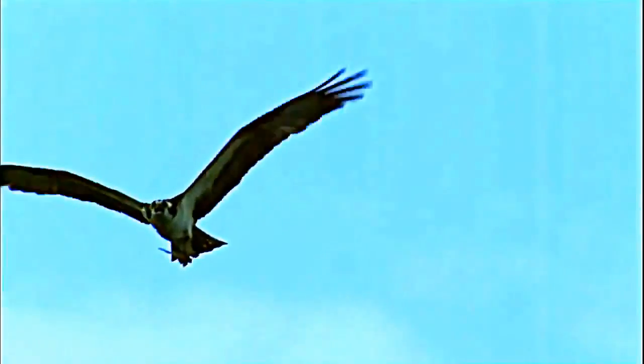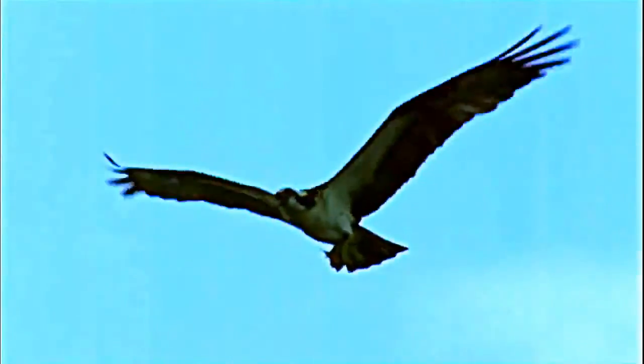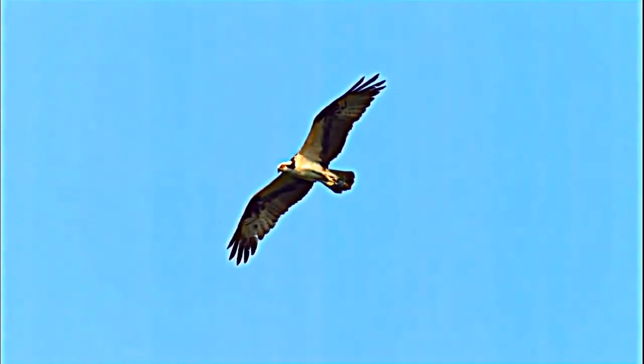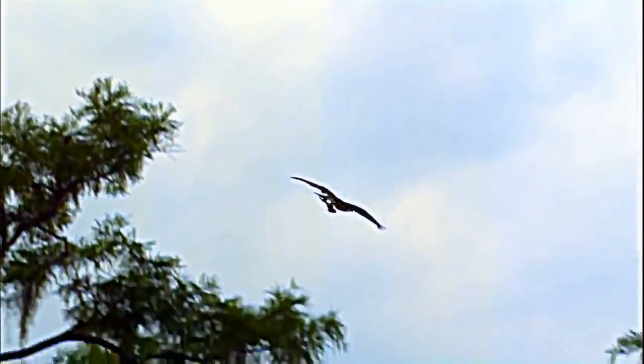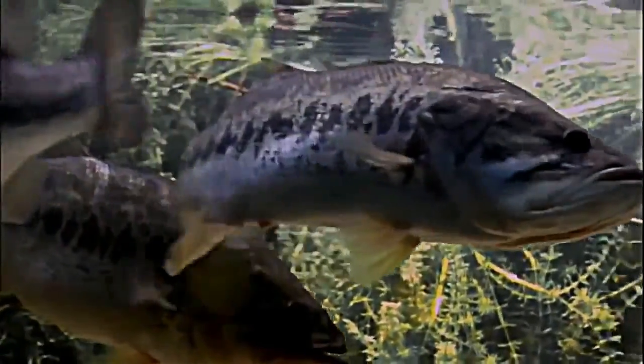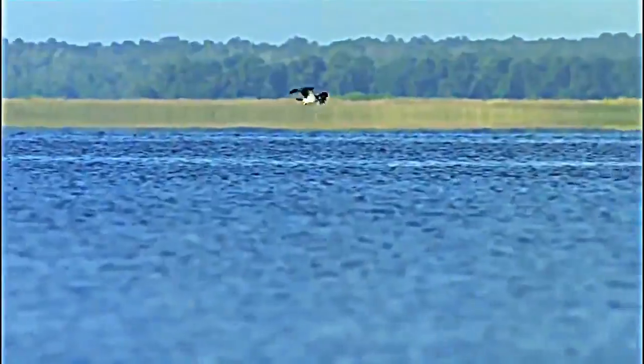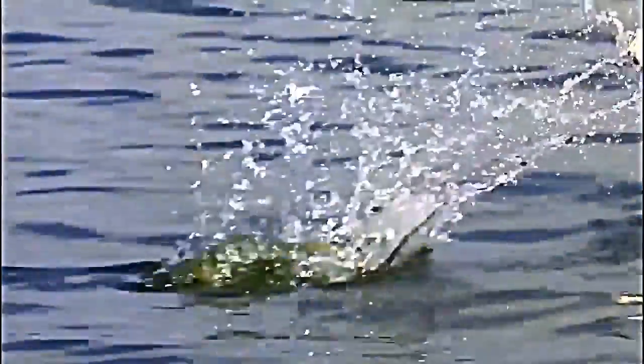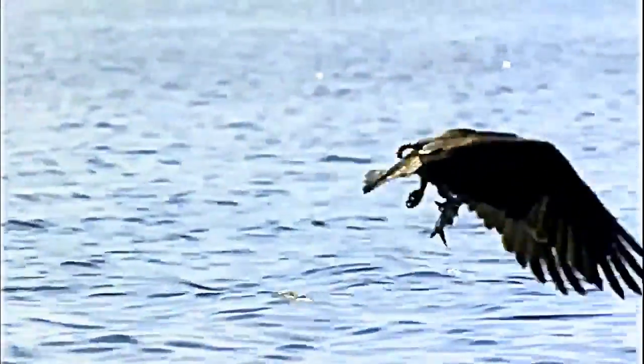Six-foot wingspan. Binocular eyesight several times more acute than humans. Sharp talons half as long as a grizzly's claws. Once an osprey spots something swimming in the water, its most exquisite act begins. Sometimes they fish along the surface and it's all over in seconds, like some sudden smash and grab.